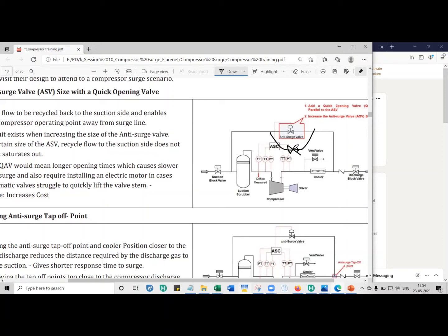The quick opening valve opens in almost no time — less than one second, and depending on size it can open in 0.2 or 0.3 seconds. It opens faster than the anti-surge valve to quickly recycle gas and maintain forward flow.